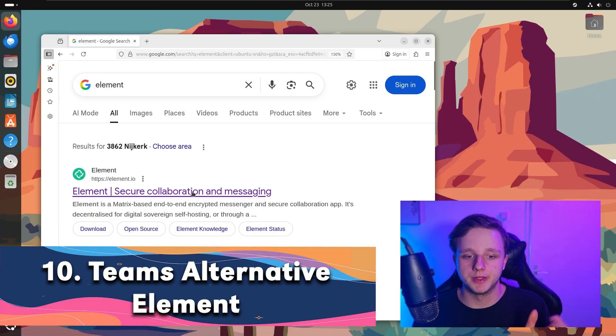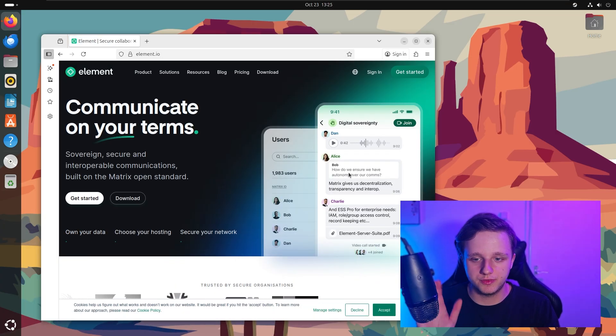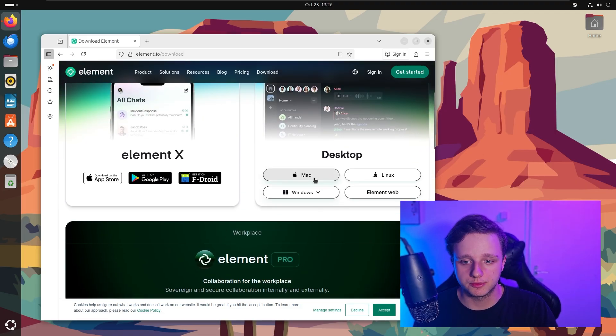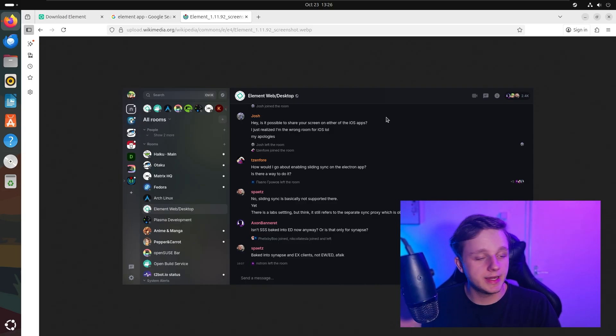The tenth one is a Matrix client for messaging and collaboration. It's very good for end-to-end encrypted messages — great for privacy for your team. It is called Element. Right here you can see a beautiful UI on Android and iOS, and it is also supported on Mac, Linux, Windows, and on the web if you want to try it before downloading anything. On the desktop it's quite useful for talking in rooms about specific subjects, and the UI looks pretty good.